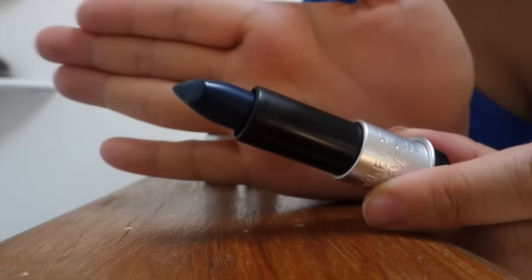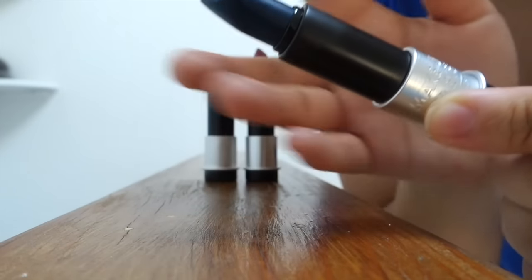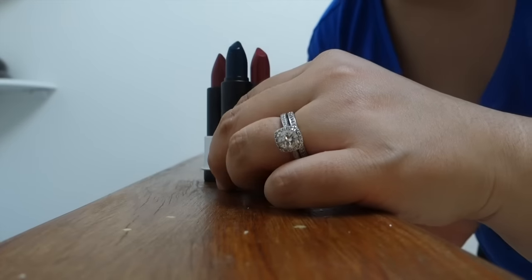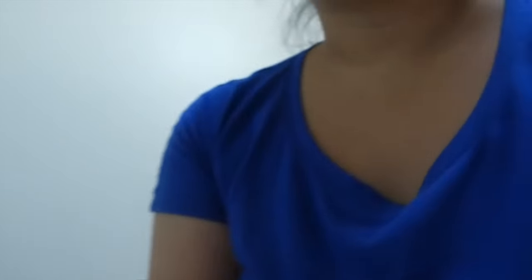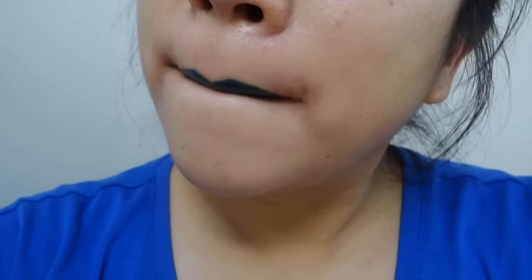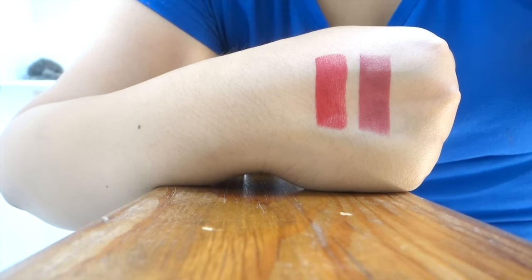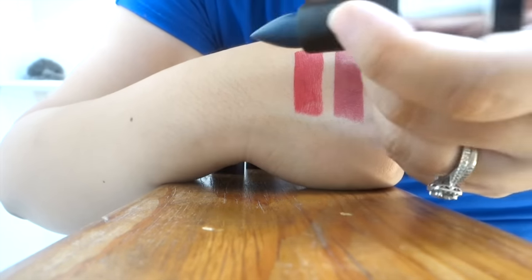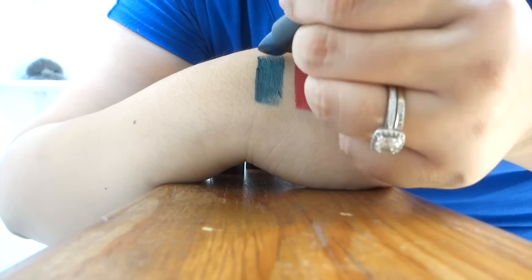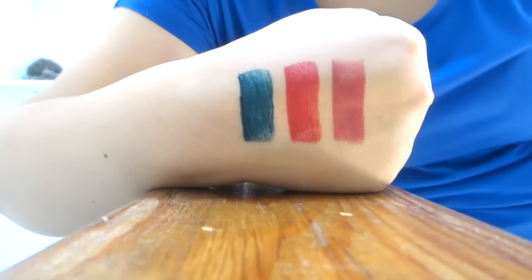This last lipstick that I have is this deep blue. This is in a cream formula and I really like the cream formulas of these lipsticks. This is C603 and this is a cream — not a matte. Oh my gosh, you can already tell it's very silky.